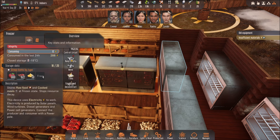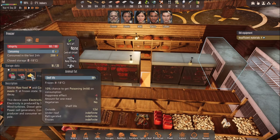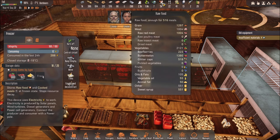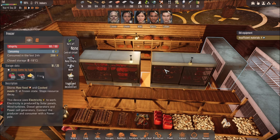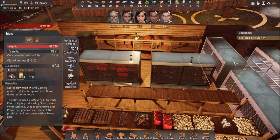That's pretty much the difference between a fridge and a freezer. You've got to deduce what you have, how much ingredient you have, and what you want to prioritize when you put it in the freezer versus the fridge.